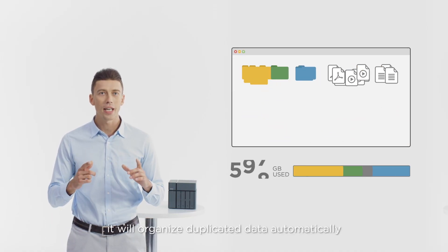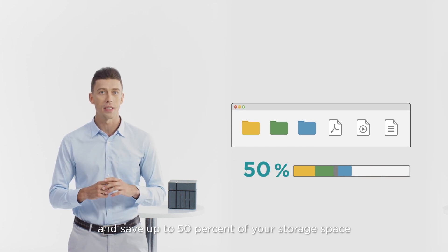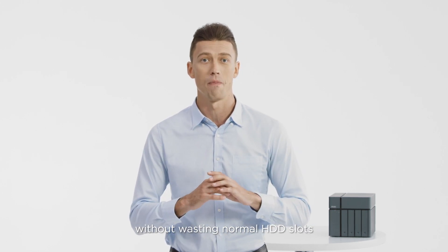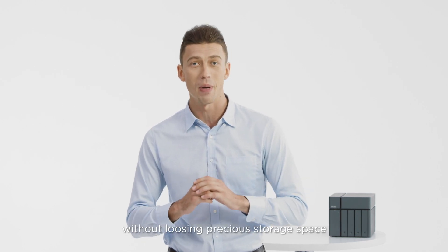The Xcubenas won't stop there. It will organize duplicated data automatically and save up to 50% of your storage space. With additional SSD slots, it can boost the performance of a NAS without wasting normal HDD slots. Your space can be arranged much more efficiently without losing precious storage space.